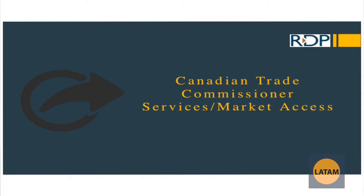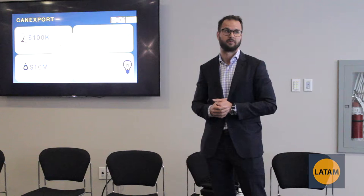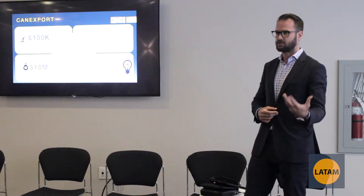Talking about accessing foreign markets and the grants involved — first, we have CanExport. I'll preface that I sent these slides out Thursday and already some slides need to be changed because some government grants have been updated. That's how fast these things adapt and change. So if you're looking to access a foreign market — let's say you're looking to go into Germany — this is a grant that will help with travel costs, trade show costs, and things like that.